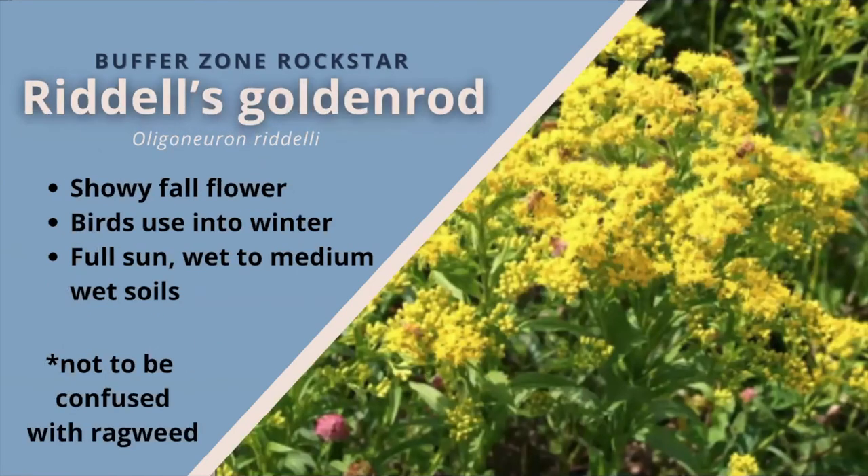Riddell's goldenrod. Stout stems and long, narrow leaves, this goldenrod species has bright, showy plumes of yellow flowers that bloom August through October. A well-behaved goldenrod, it does not take over an area, and it grows well in full sun and wet to medium wet soil moisture. Blamed for fall allergies, it is actually ragweed which blooms at the same time that causes hay fever. Flowers provide nectar for butterflies and other nectar-seeking insects, and birds use the seeds into winter.